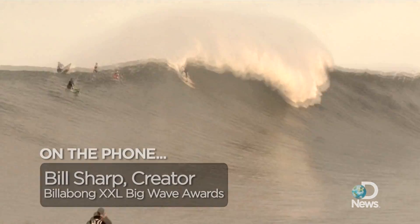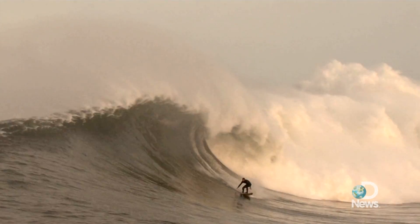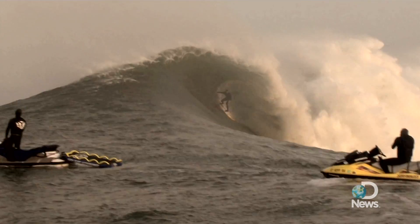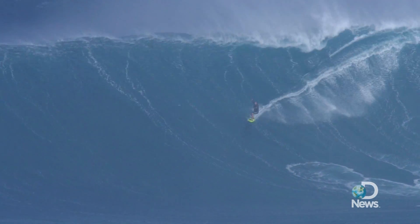We put together a judging panel made up of a group of magazine editors and photo editors who have looked at hundreds of thousands of photos and understand what the different angles can mean in adding or subtracting height to the wave. They also include some big wave surfers who aren't in the running that year.